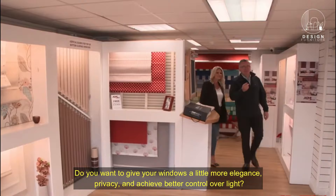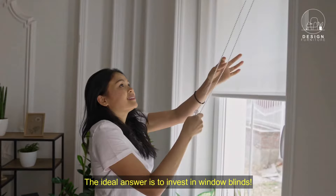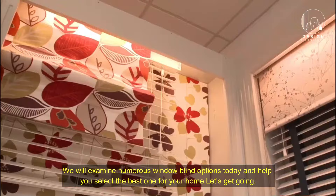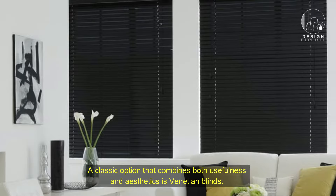Do you want to give your windows a little more elegance, privacy, and achieve better control over light? The ideal answer is to invest in window blinds. We will examine numerous window blind options today and help you select the best one for your home. Let's get going. One: Venetian blinds — classic elegance. A classic option that combines both usefulness and aesthetics is Venetian blinds.